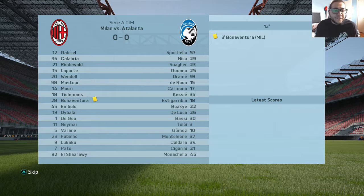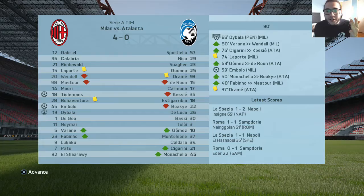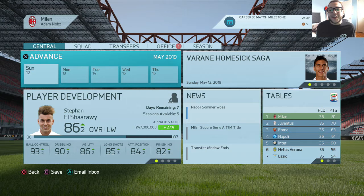Final match of the episode against Atalanta at the San Siro — simulating it. Lineup: Gabriel, Calabria, Ridwall, Laporte, Vendou, Mastur, Mauri, Tielemans, Bonaventura, Mbolo, and Dybala. Simulate to the end — goals from Tielemans, Mbolo, and two from Paolo Dybala. We're sitting with 81 points with two games left. Juve have three games left and cannot catch us, so basically we have won the Serie A.